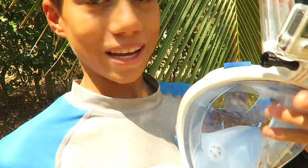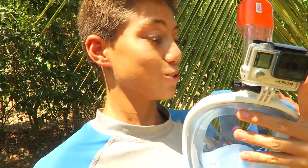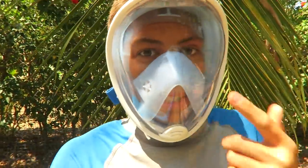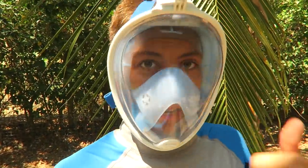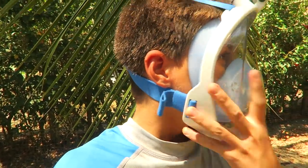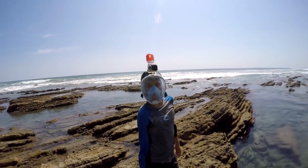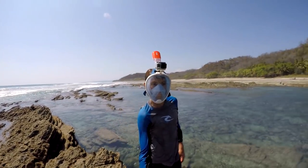I feel like an astronaut when I put this on, it's so cool. I've never seen somebody else wearing one of these types of masks, so I'm the first that I've ever seen. Later on I'll let you guys know what I think. Later on we may go surfing — the waves are a little bit better — but yeah, let's get going. And here we are at the tide pools, time to test out this new mask.